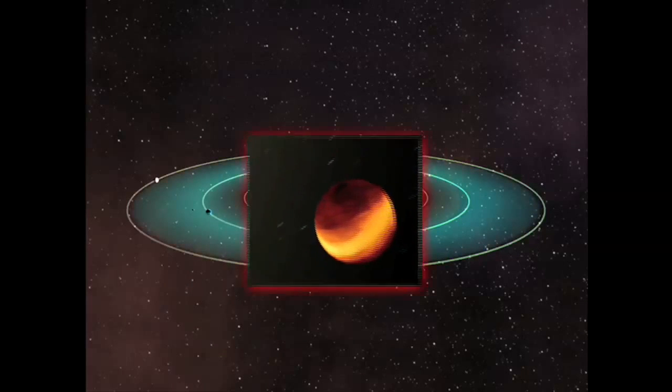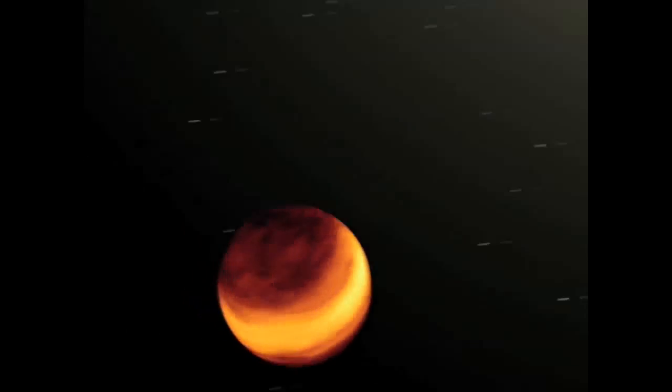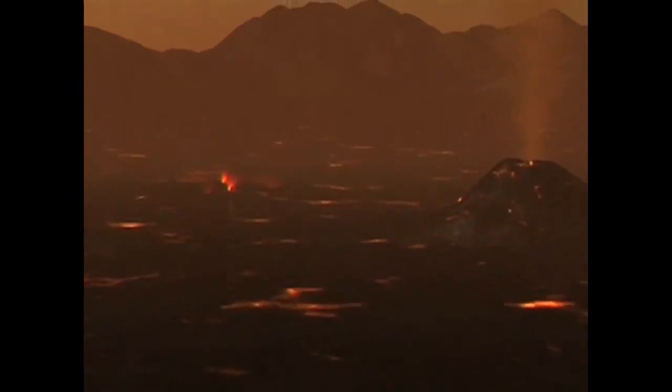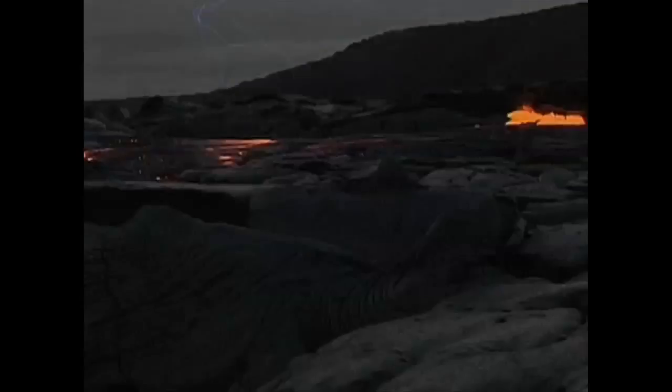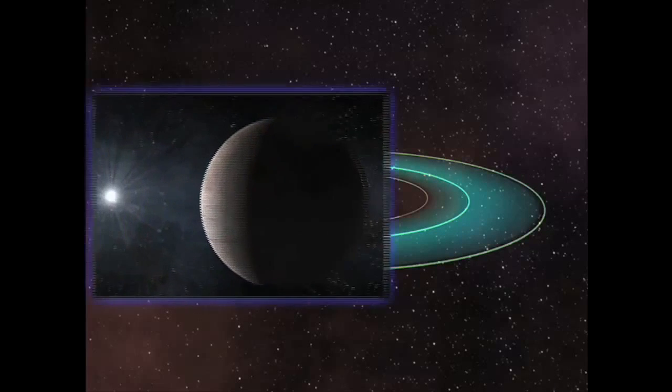Temperatures on planets located too close to a star are far too high for any living thing to survive. Like our own planet Mercury, these worlds would have poisonous atmospheres and fiery landscapes — not a nice place to make a home. Planets that are outside the habitable zone are too cold to sustain life, much like the once-planet Pluto. Low temperatures on these planets keep water in its frozen form, ensuring an icy environment far too chilly for any living organism.